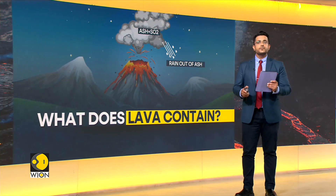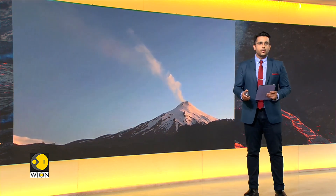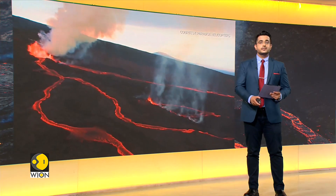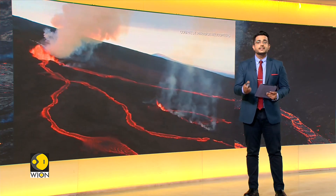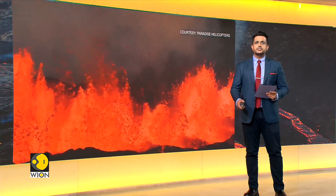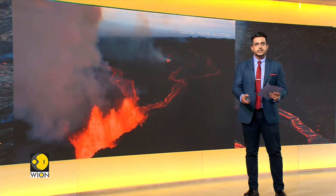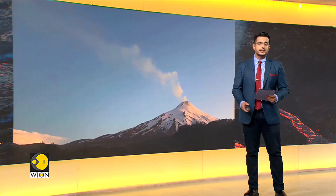Our planet has 1,500 potentially active volcanoes, and experts estimate there could be more volcanoes in the ocean than on the Earth's surface — potentially over at least 10,000. There are countries that rank extremely high in the number of volcanoes present within their borders worldwide, and others in the total number of active volcanoes.